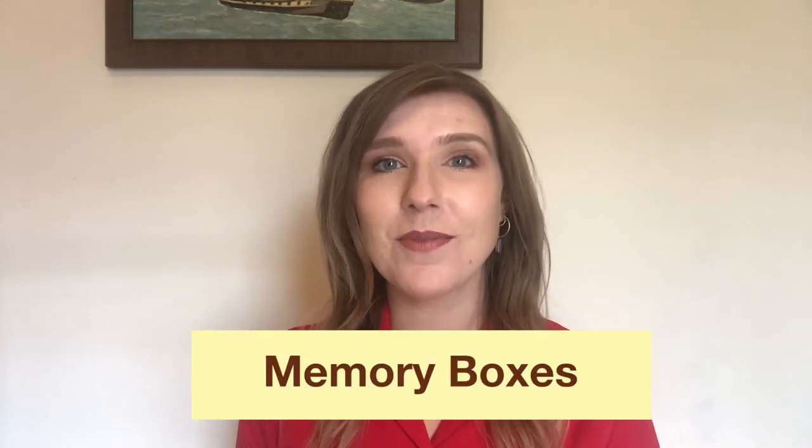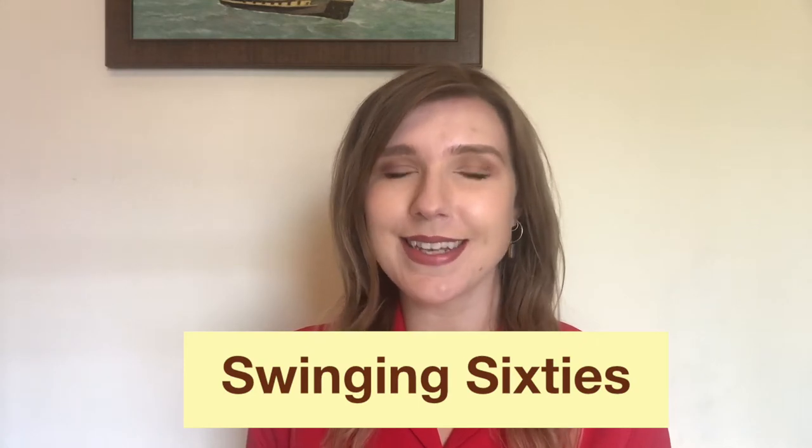Hello, my name is Jessica and I'm from the Chesterfield Museum. I'm going to be telling you a little bit about our memory boxes. We have a wide range of memory boxes that cover a variety of topics, and the box I'm going to show you today is all about the swinging sixties.